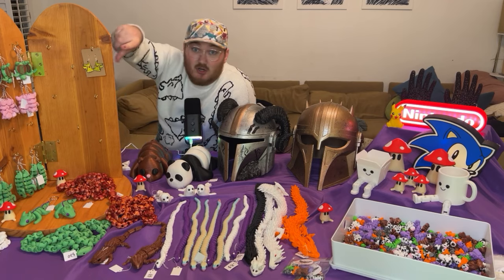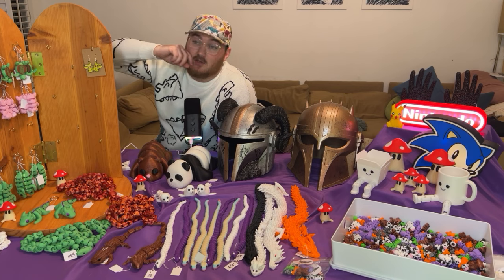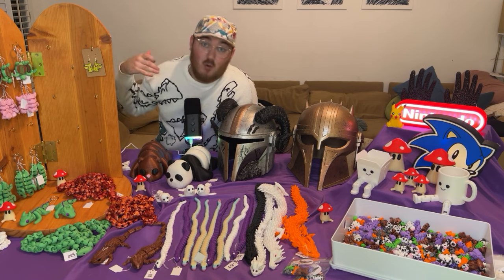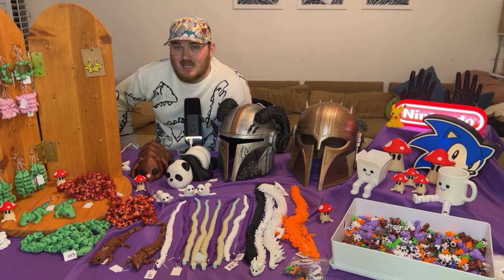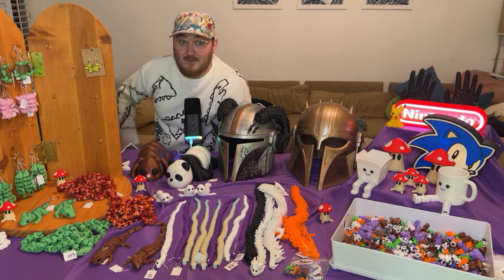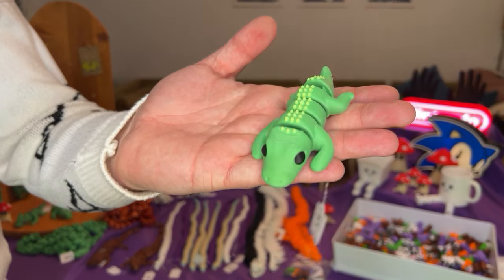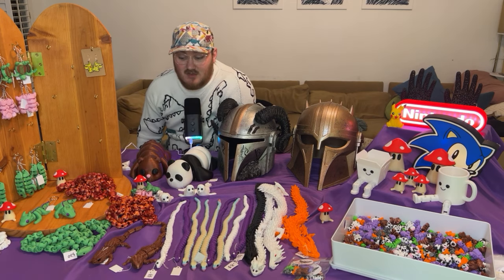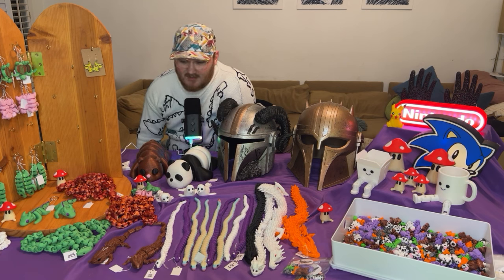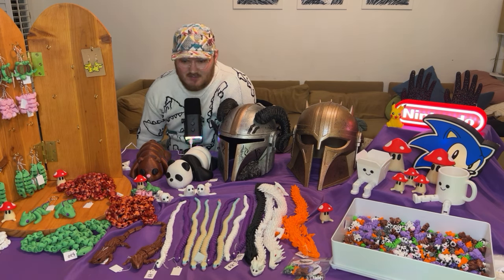Next up are earrings. I only have one pair currently made — I'm not sure if I'll unveil them at this event or get more ready for a future one. I think these are going to sell really well; it's just very time consuming to put all the earring findings on them. Next up is keychains — everything from turtles to pigs to alligators, with a few more currently printing. They're cheap to produce and people will enjoy carrying them around as an easy fidget on the go.